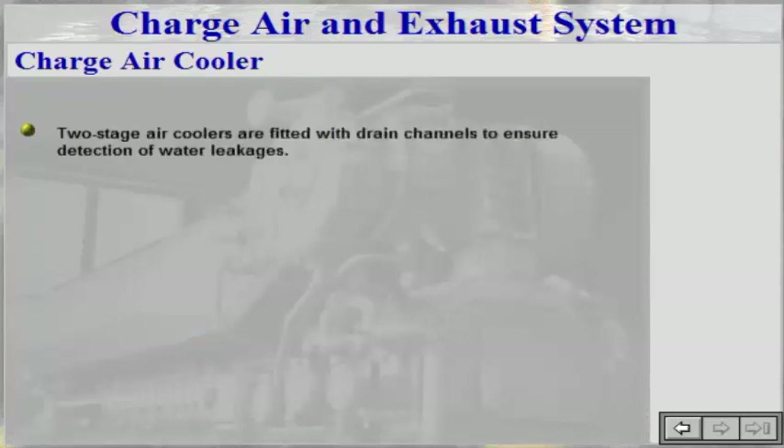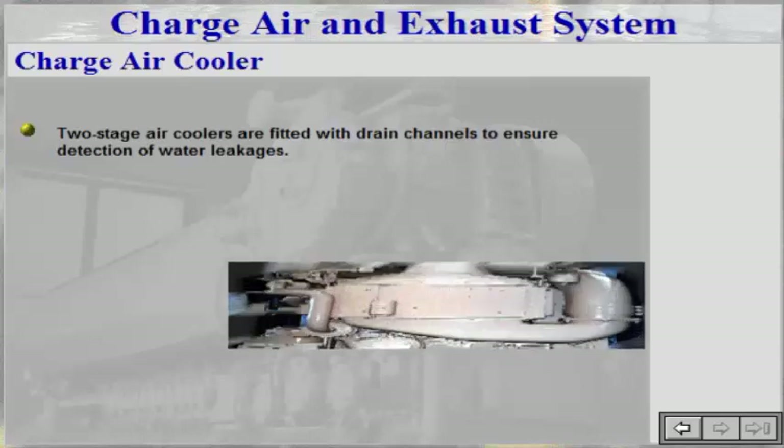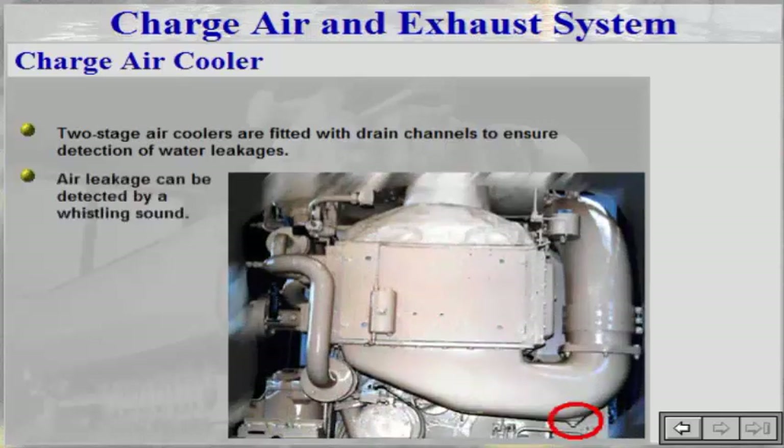Two-stage air coolers are fitted with drain channels to ensure detection of leakages. If there is a water leakage, water will come out of the tell-tale hole. Air leakage can be detected by a whistling sound. In case of water or air leakage, the end cover gasket has to be replaced. If a sea water cooling system is used, the end covers should be disassembled at regular intervals for inspection and cleaning.